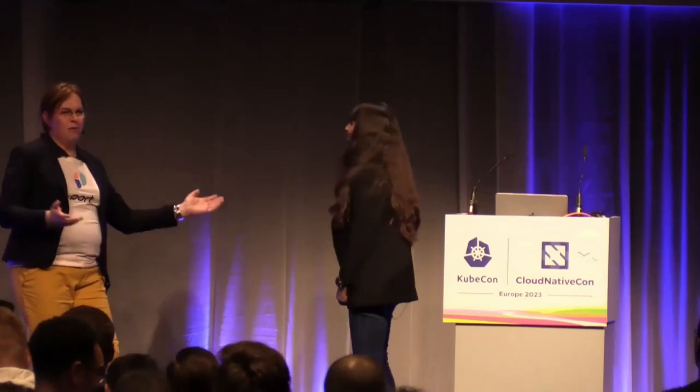You've come to the right session, because we are going to talk about a developer portal called Backstage and how you can leverage it by creating a plugin. We'll also talk about Kubernetes security because we have ARMO in the house, and we're going to combine those things.